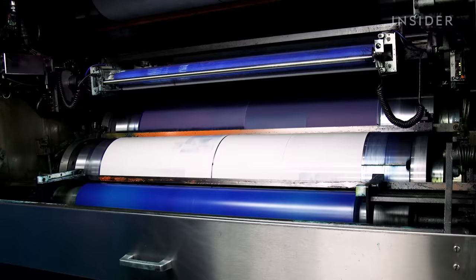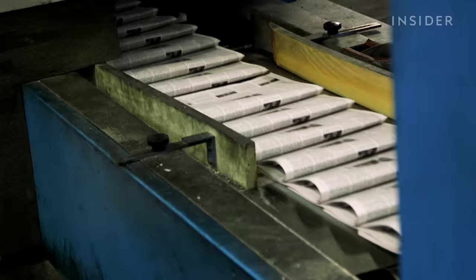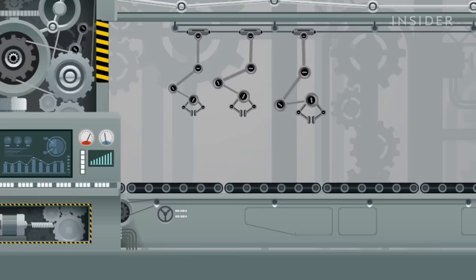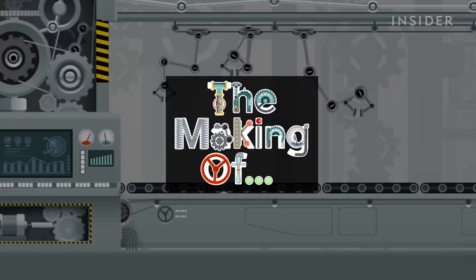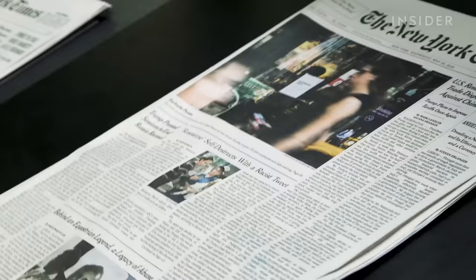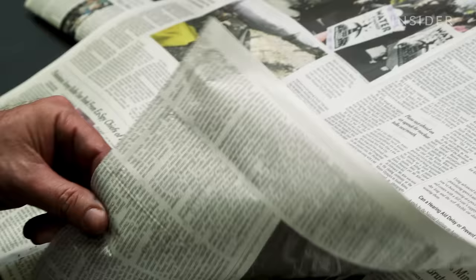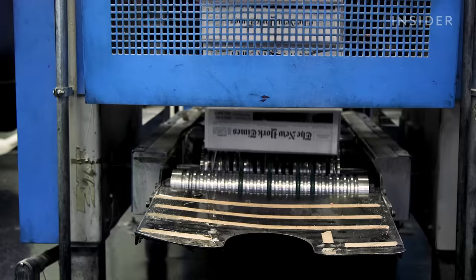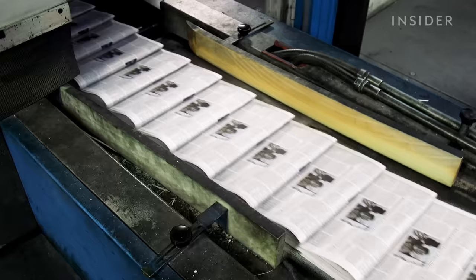That paper you read in the morning over your cup of coffee probably will have come from one of these 27 different printing plants, passed through hundreds of hands and been inspected by thousands of pairs of eyes before landing in your hands. We visited this 300,000 square foot printing facility in Queens to find out all that goes into this process. Although The Times is printed across the country, the Queens printing plant produces nearly 41 percent of the publication's daily papers, and when almost 80,000 copies of the paper are printed every hour, timing is everything.